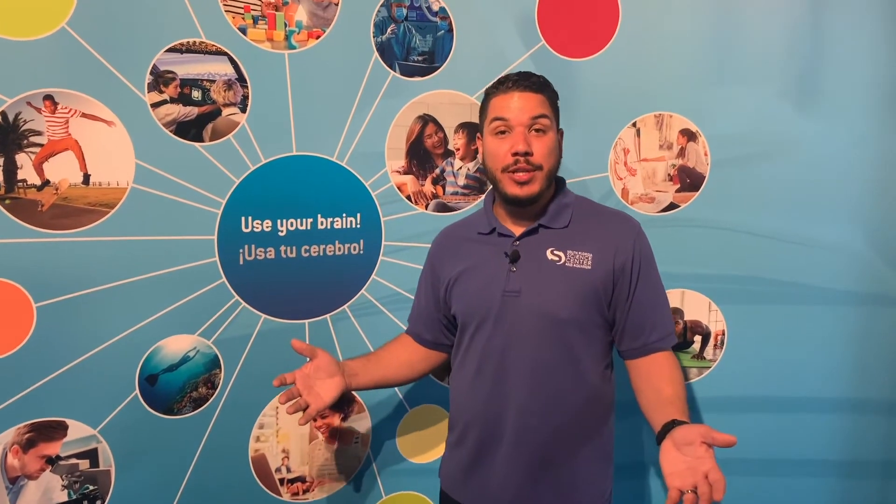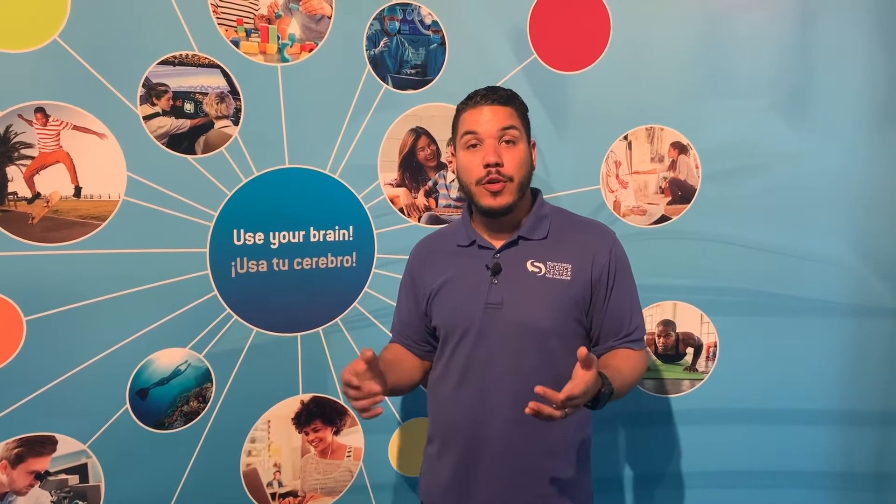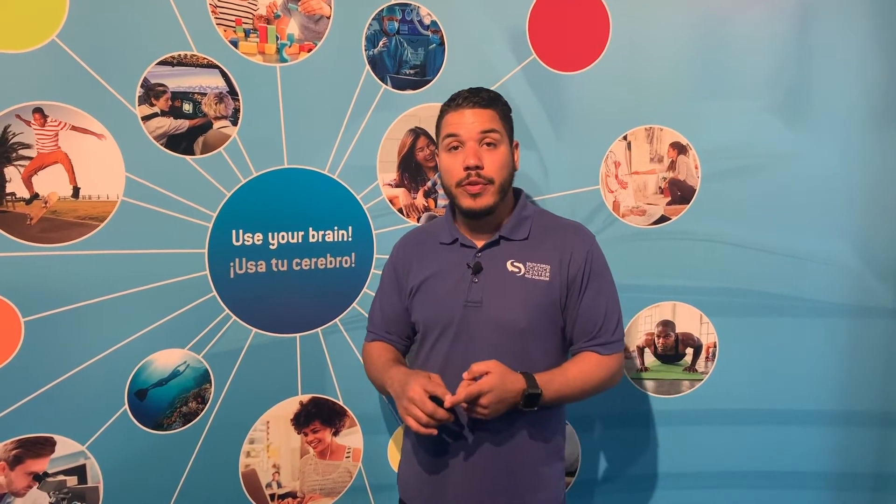All right, I hope everybody enjoyed that virtual tour of our brain exhibit. Please stay tuned to all of our social media channels for up-to-date information on the coronavirus pandemic. We'll also be bringing you more virtual science tours, and of course, live virtual science lessons.